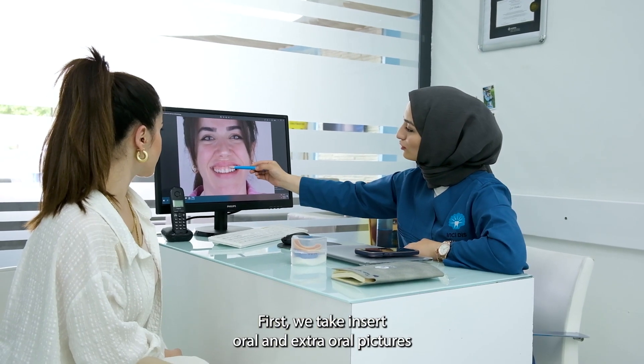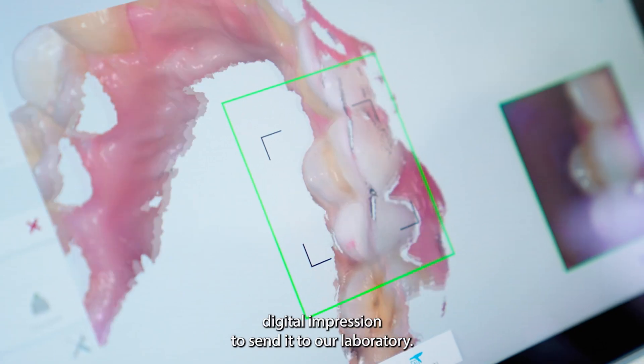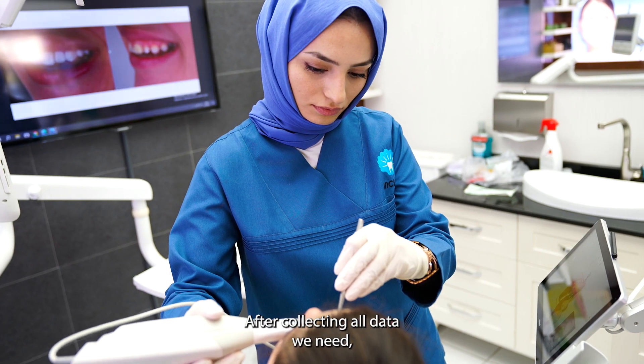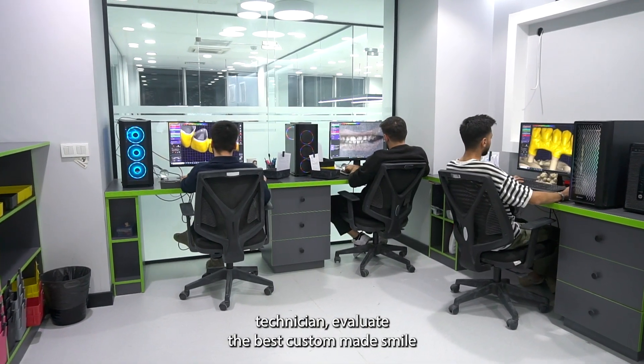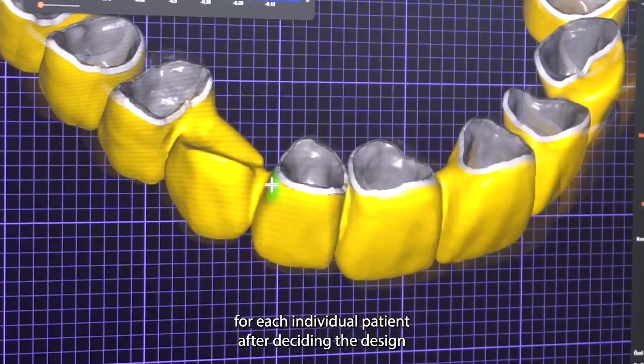Then we take a digital impression to send to our laboratory. After collecting all the data we need, we discuss with our professional lab technician and evaluate the best custom-made smile for each individual patient.